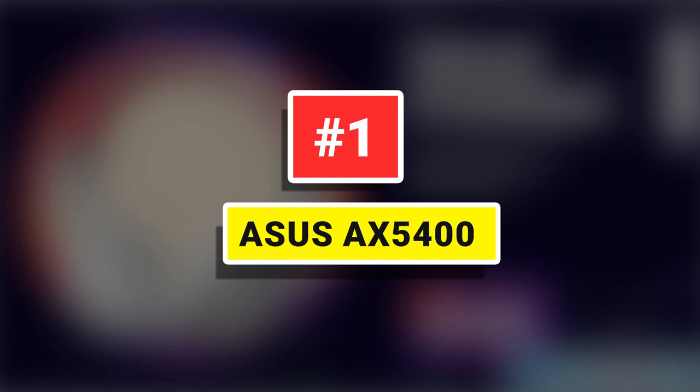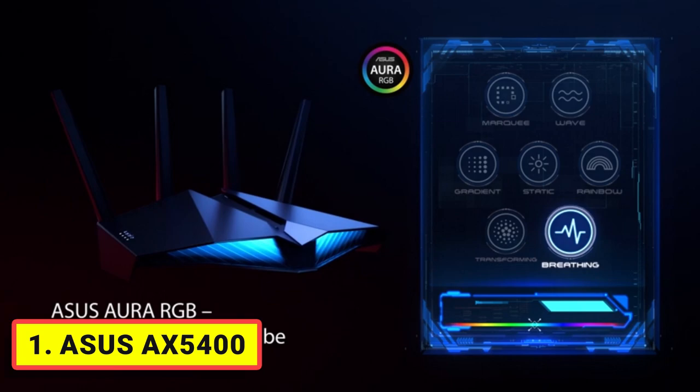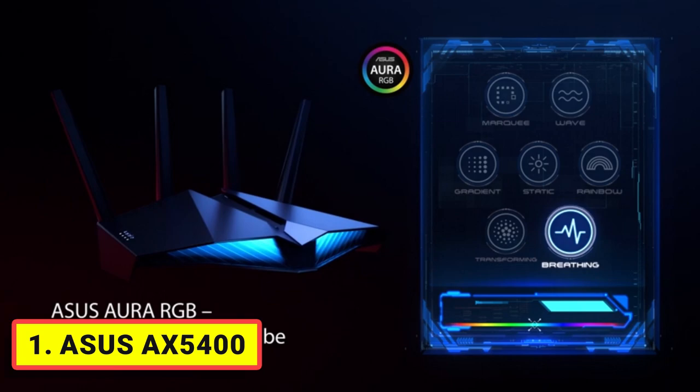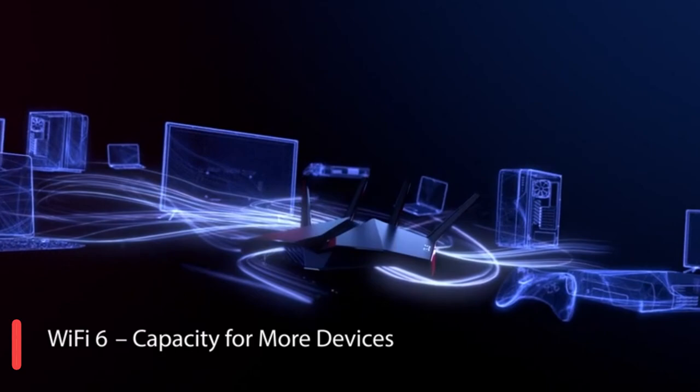Number 1. ASUS AX5400. Enjoy ultra-fast speeds up to 5,400 Mbps with the latest Wi-Fi 6 and 160 MHz channels. Minimize lag and latency for mobile gaming with just a tap on the ASUS router app. Features ASUS Aura RGB lighting effects that you can choose from a variety of lighting effects and customize lighting to align with specific modes.